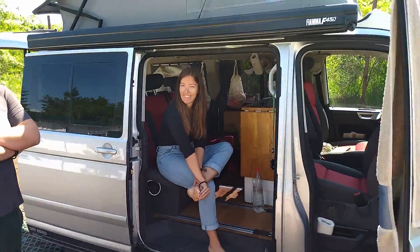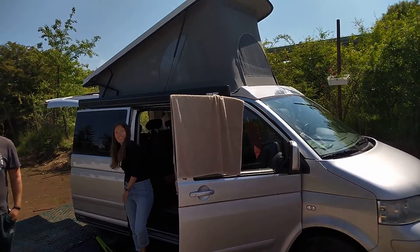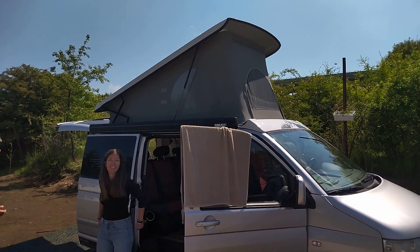So it's a very nice van. Thank you for this presentation and I wish you good luck. Thank you. And bon voyage!